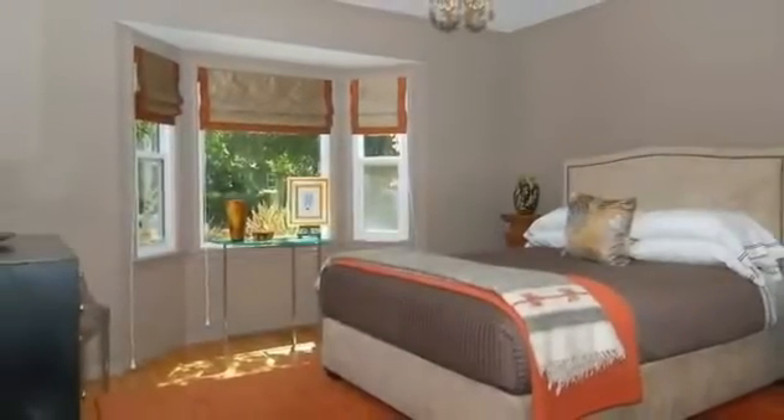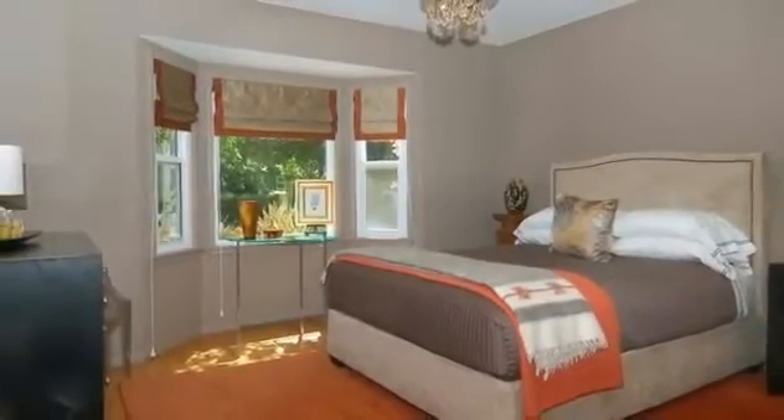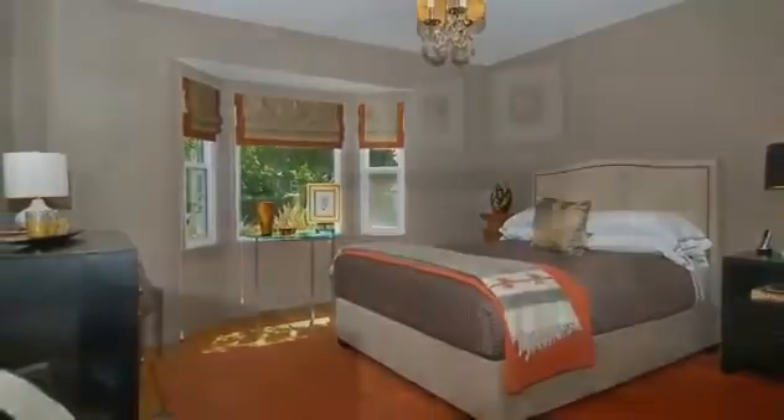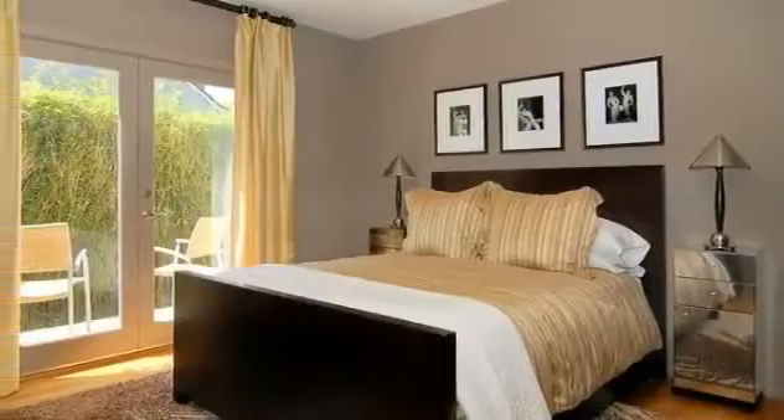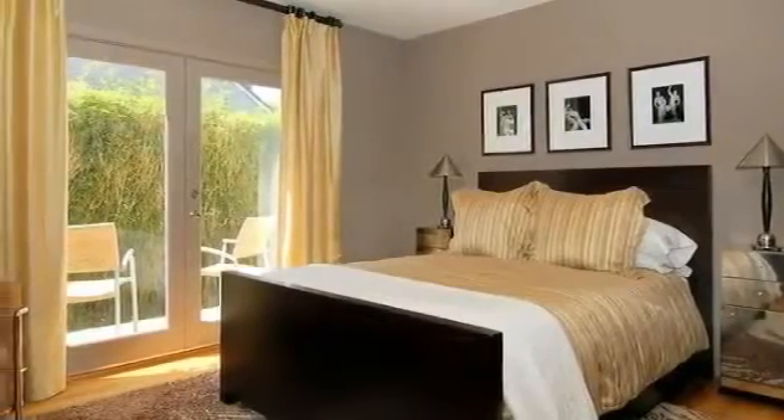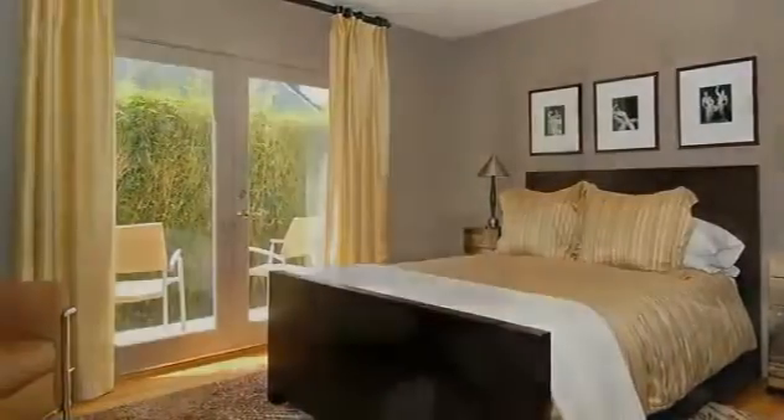A bay window adds a charming touch to this secondary bedroom, embellished by custom window treatments and dressed in stylish neutral colors. Bedroom 2 also has custom window treatments, and a private patio is sure to please occupants of this comfortable space.